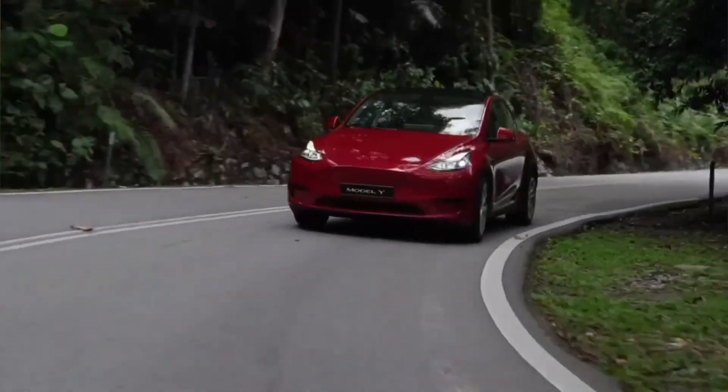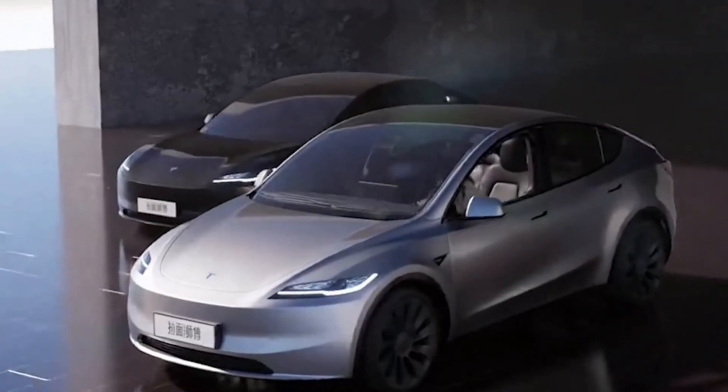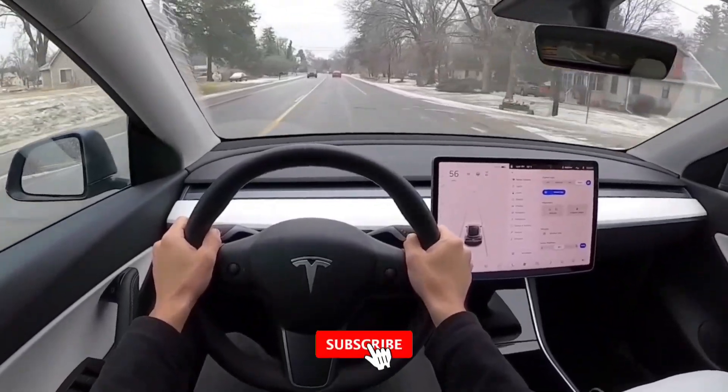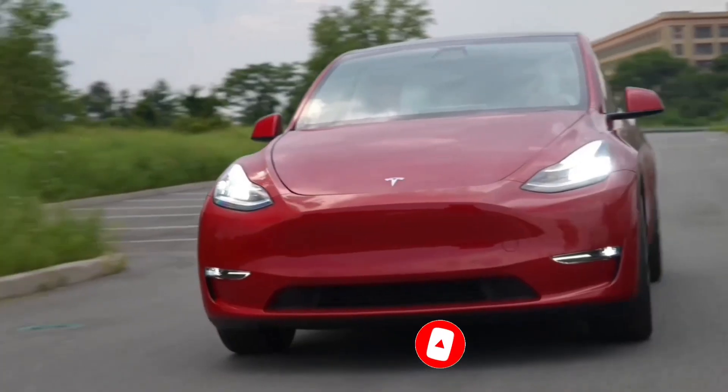So, what do you think about the 2024 Model Y? Let us know in the comments section below, and if you're a fan of EVs, don't forget to like this video and subscribe to Motorhythm, as we've got a lot more exciting content coming your way!